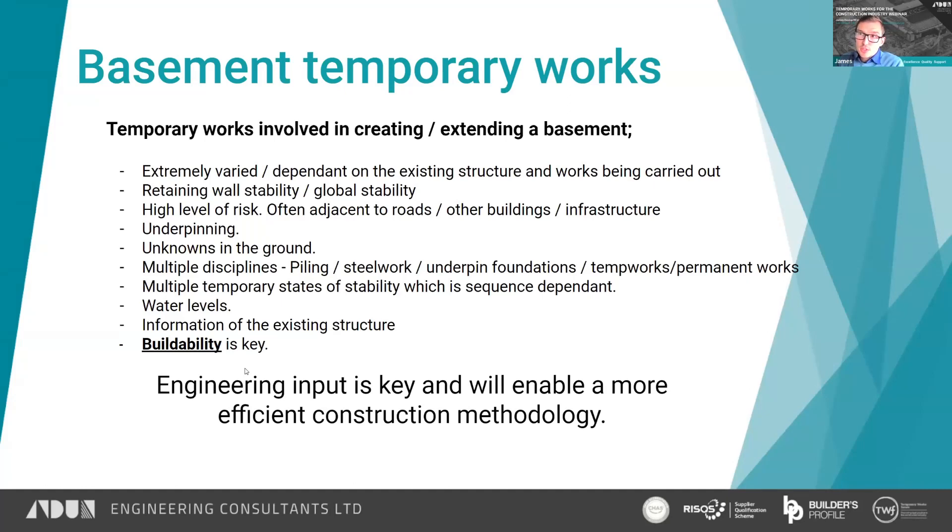As part of this, we've found that our expertise is best utilised at an early stage to advise on sequencing for schemes. That way you get the most out of us as a company, because we can provide a more efficient solution to how to construct the new basement or how to work around the existing limitations of the current basement.